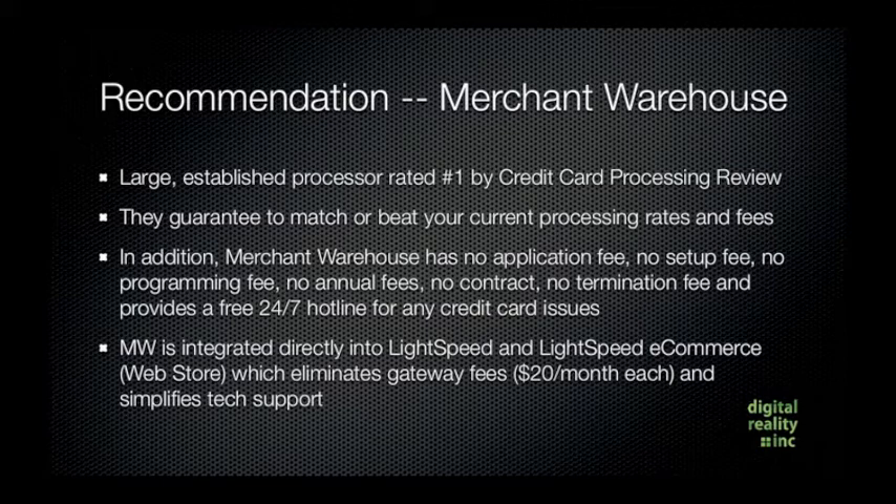They provide a 24-hour hotline for any credit card issues, so it's really a no-risk situation. Merchant Warehouse is integrated directly into Lightspeed and Lightspeed eCommerce — also known as the web store — which eliminates your gateway fees. These can be up to twenty dollars a month each if you're using another processor, because it requires a middleman software called a gateway to get Lightspeed talking to your existing processor.